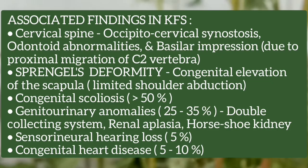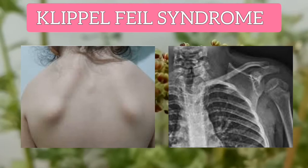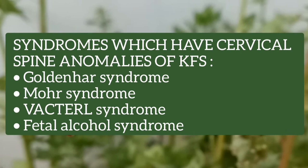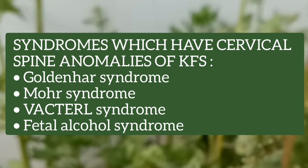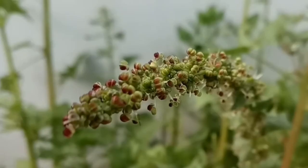In this picture and radiograph you can appreciate the Sprengel's deformity, which is the congenital elevation of the scapula. Certain syndromes also have cervical spine anomalies of Klippel-Feil syndrome, including Goldenhar syndrome, Moore syndrome, Brachial syndrome, and fetal alcohol syndrome.